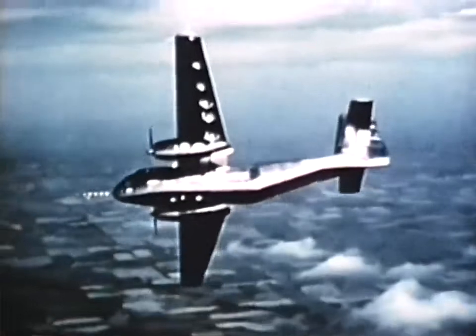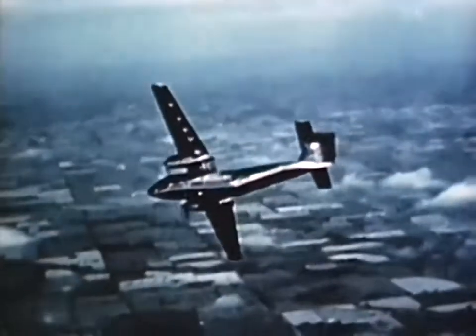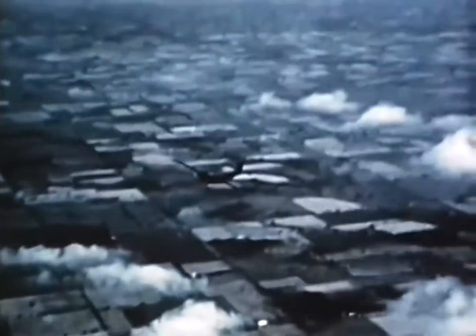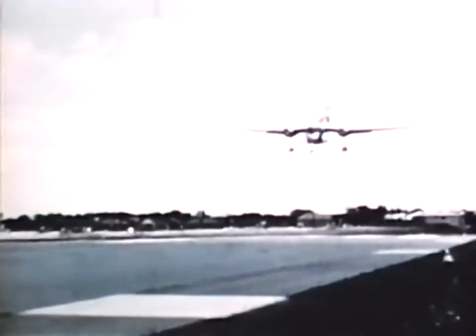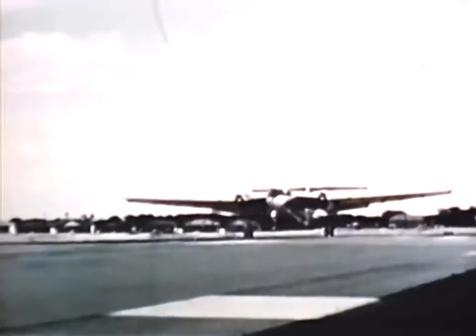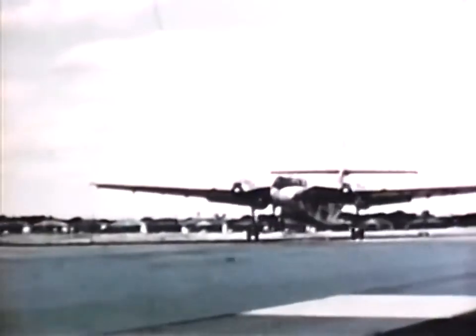Procurement of this useful plane was made possible by the Secretary of Defense, who permitted a deviation from the 5,000-pound weight limitation normally imposed on Army aircraft. Caribou can bring supplies into small, unimproved landing strips, landing at 60 miles per hour.